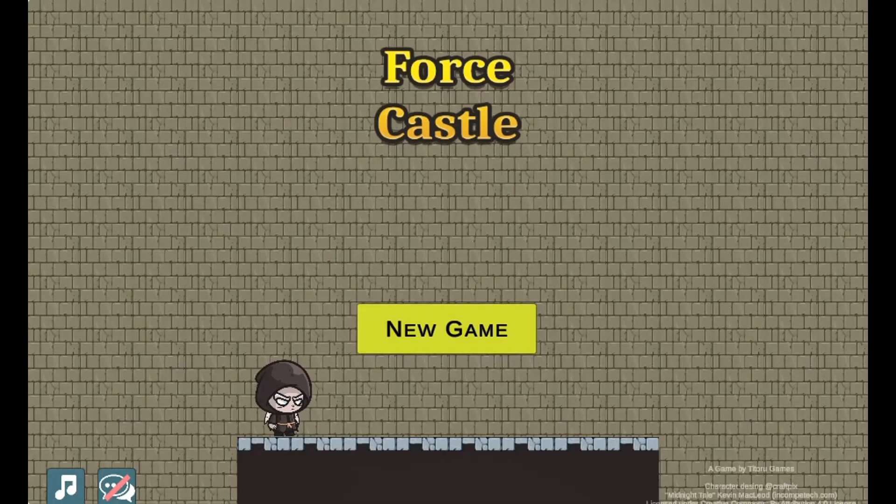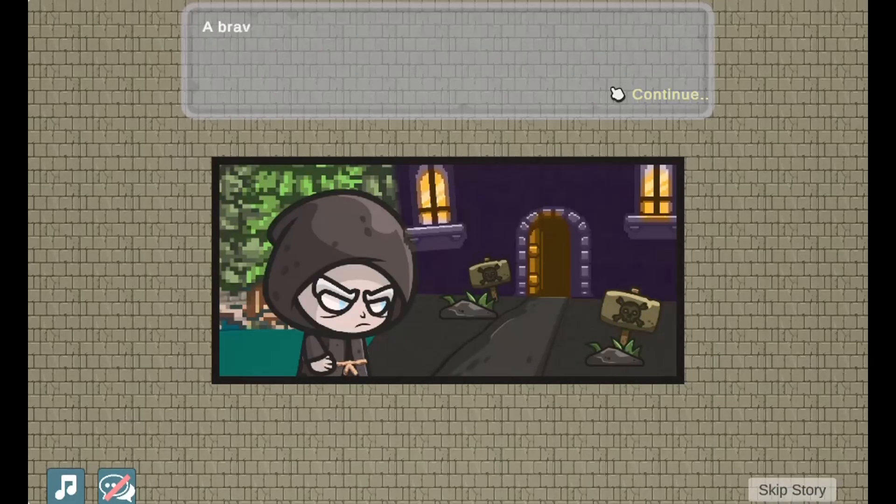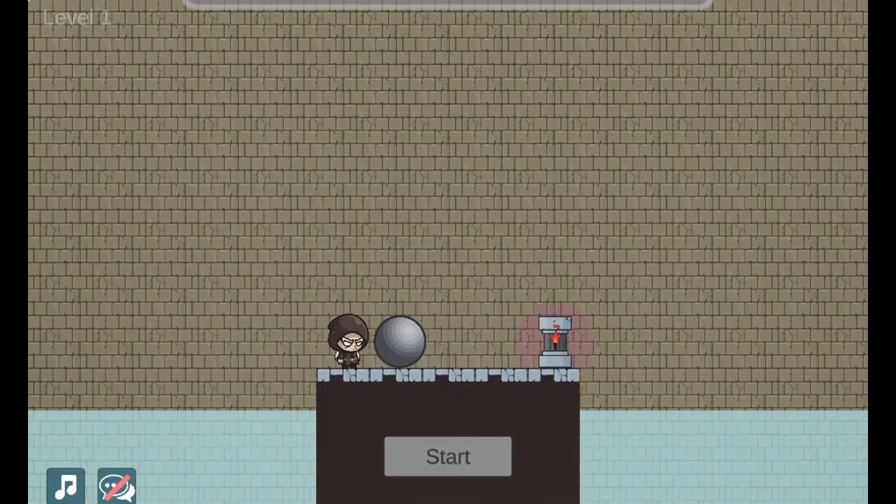Legends of Learning presents The Force Castle Game. This is a science game that makes learning about forces fun and easy to understand.